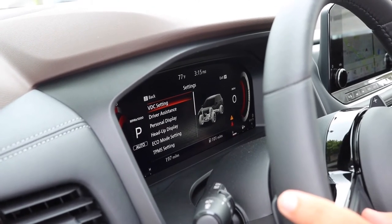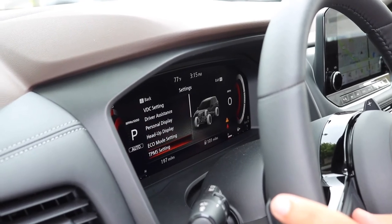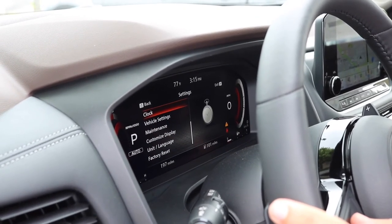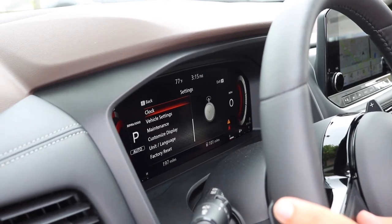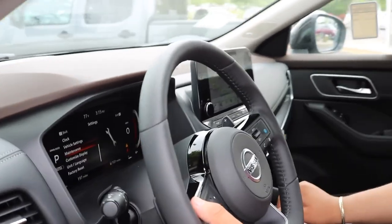And driver assistance, all that stuff, just with a couple buttons on the steering wheel. So yeah, there you have it — the dashboard on the 21 Rogue Platinum Edition.